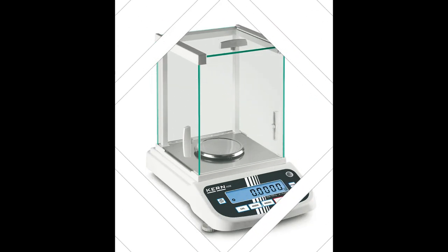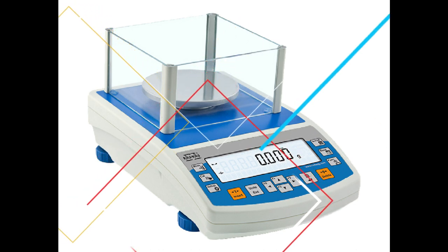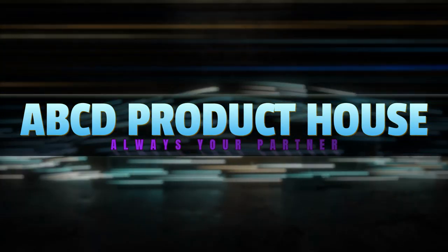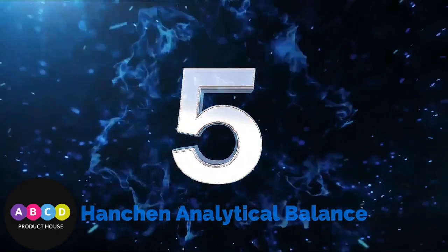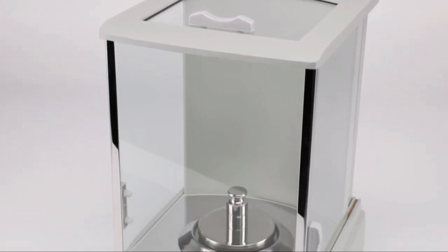Hello viewers, welcome to ABCD Product House YouTube channel. Today I will show you the top 5 analytical balances, so without any further delay, let's jump into the video.